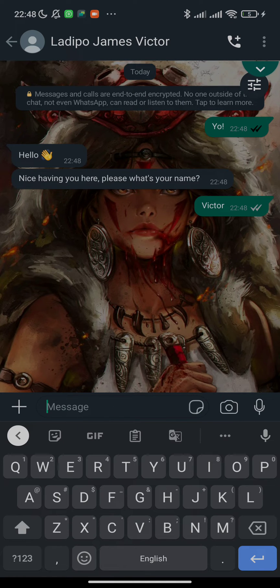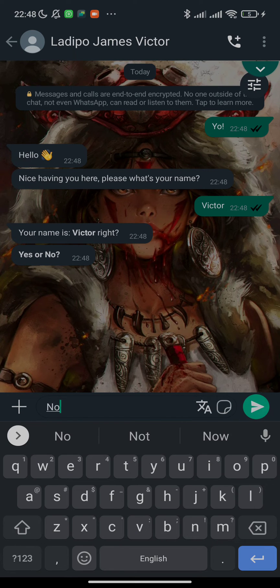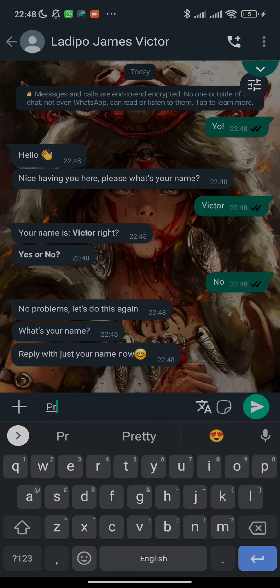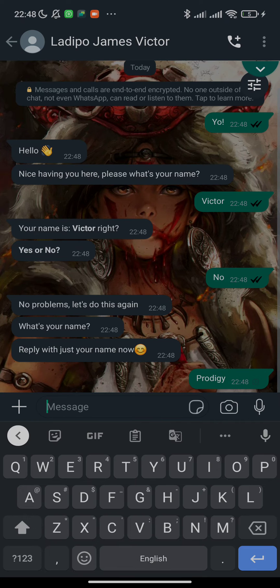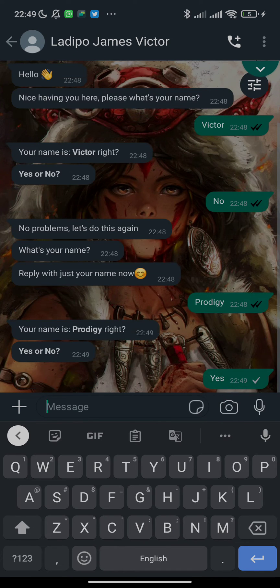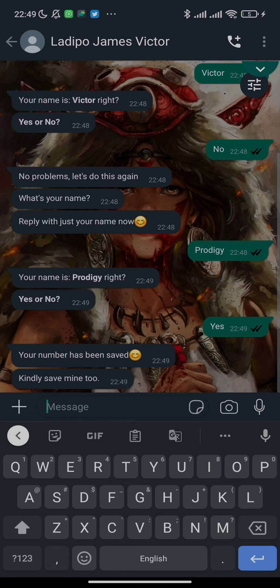If you are a WhatsApp marketer, this is Victor. But I'm not saving it with Victor because I have a lot of Victors on my phone. Let's save it with Prodigy — that's a unique name. So I put 'My name is Prodigy' and then I say yes, and the number has been saved. You're going to see a response at the bottom that the number has been saved successfully.